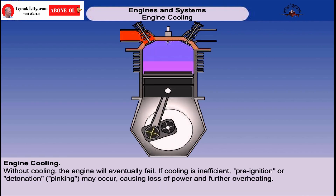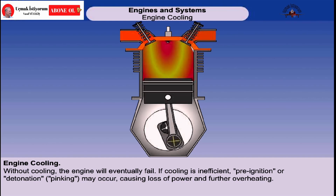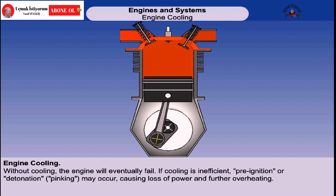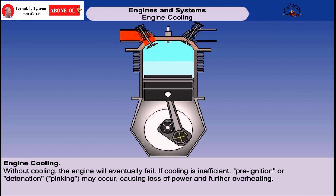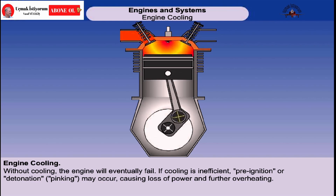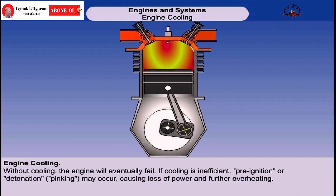If nothing was done to alleviate this situation, then several problems could occur. Engine components could start to fail structurally. The oil could break down and lose its lubricating properties. The fuel could ignite as soon as it entered the cylinder, before the spark plug fires. This is called pre-ignition. Pre-ignition causes loss of power, and may exacerbate the overheating problem.